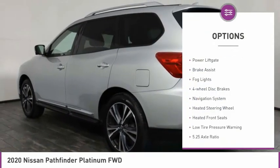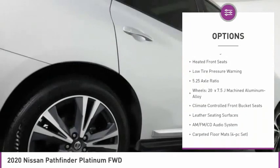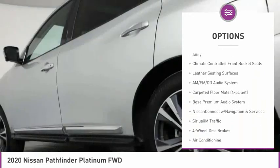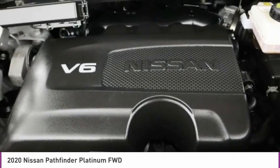Electronic stability control, alloy wheels, power lift gate, brake assist, fog lights, four-wheel disc brakes, navigation system, heated steering wheel, heated front seats, low tire pressure warning.